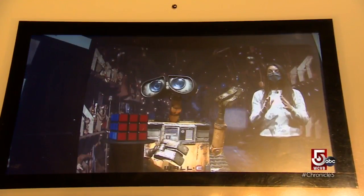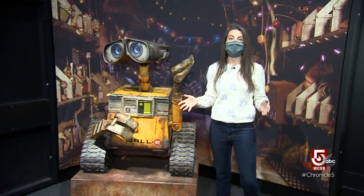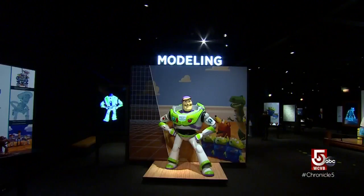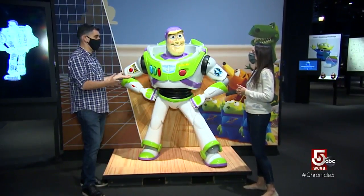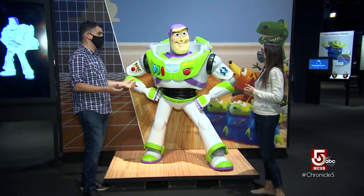So many of the toys we enjoy, like Wally here, begin on the big screen. Here at the Museum of Science, they're showing us how Pixar brings characters to life. The exhibit features all of Pixar's major motion pictures, so it's a great entry point, but people do have a really good educational experience.